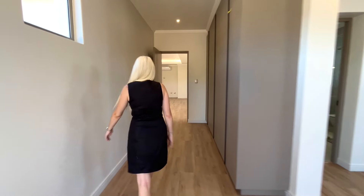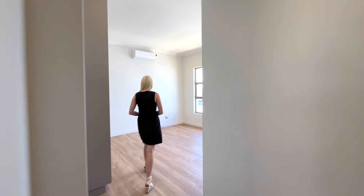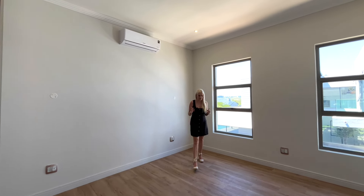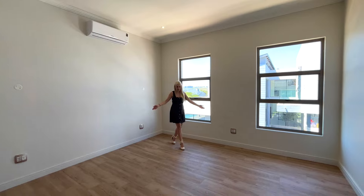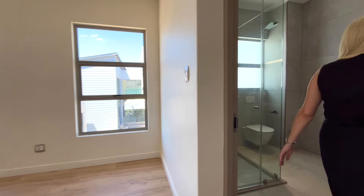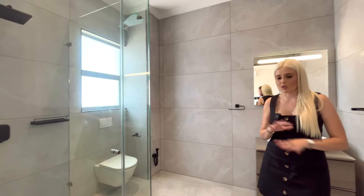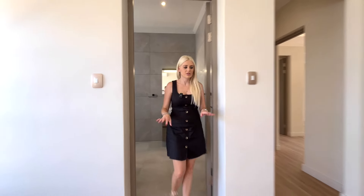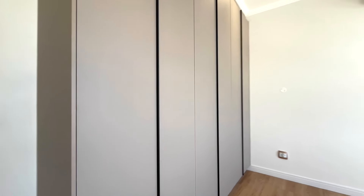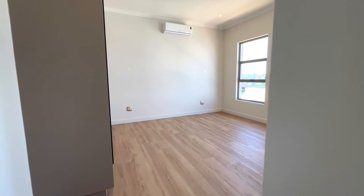Bedroom number three — the second bedroom upstairs — is seriously generously sized. You could fit a king-sized bed and even a study table, it's that spacious. It has its own ensuite bathroom, and I love that everything in this house flows — the bathrooms are all consistent with the same finishes throughout. There are lots of built-in cupboards plus extra cupboards as well.